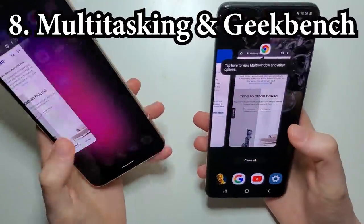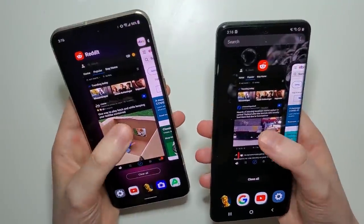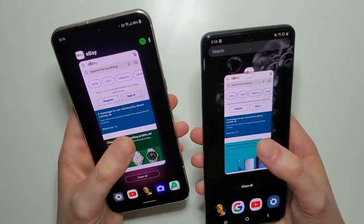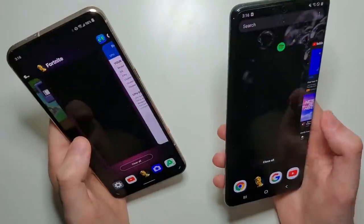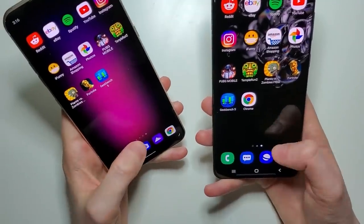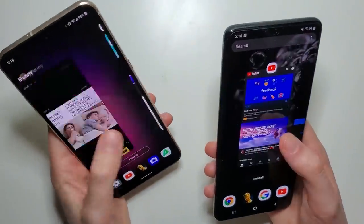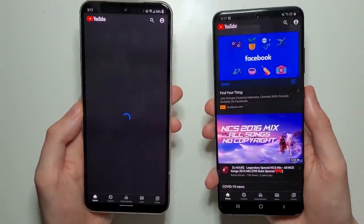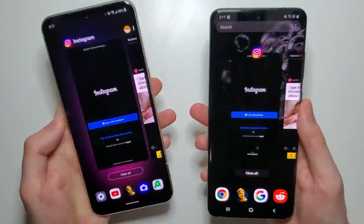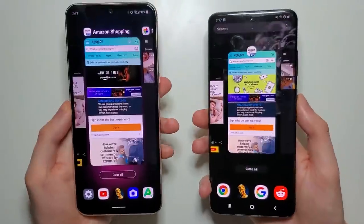Time now for RAM. So going back to the start here — both hold eBay. Excellent, both hold Spotify. Now both are doing a great job here, so let's load up the camera app to make it a bit tougher. Now going back to YouTube — once we add the camera app, the LG starts to refresh. Instagram — refresh there for Instagram. Amazon Shopping holds.